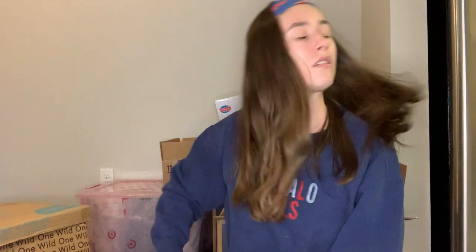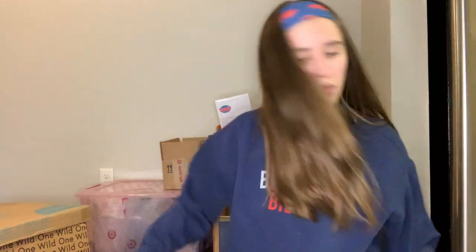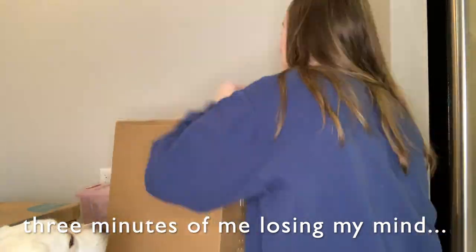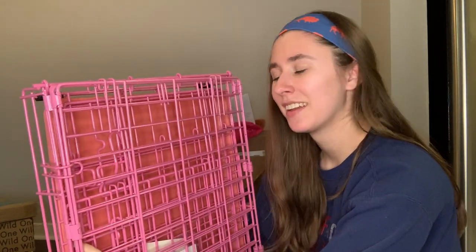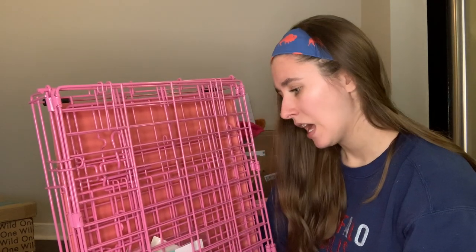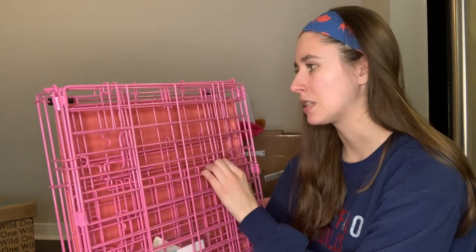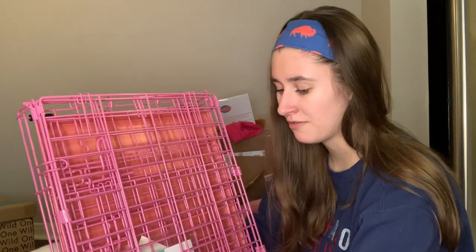Next up is her crate. Opening this was the hardest package I've ever experienced in my life! This is her pink crate. I'll probably do a video on getting the apartment ready and putting everything together — I think this should just pop up, but if it's anything like how it's packaged, it's going to take me five hours to figure out.